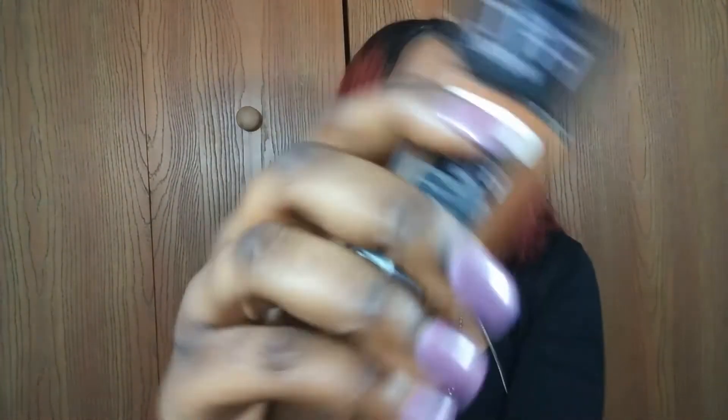I also got the Maybelline Fit Me foundation in the Dewy and Smooth formula in the color Mocha — something I've bought before and I'm just repurchasing. And I got another Maybelline Fit Me concealer, this time in the color Cafe, which might be a little lighter than my skin tone. The Hazelnut was a weird color too, so I'm just testing all the concealers to see which blends best. At Myers they had a buy-one-get-one 50% off deal on all Maybelline, so I grabbed both.